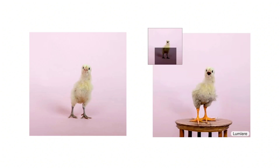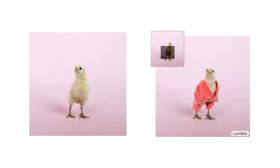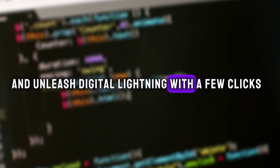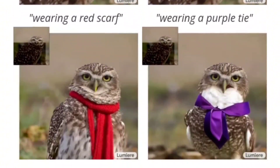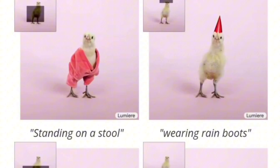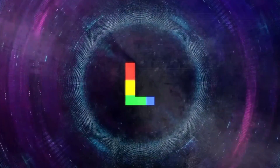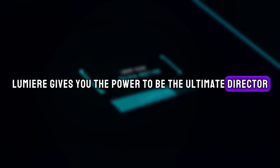Repainting reality: Lumiere's artistry doesn't end with the initial creation. Imagine generating a video of a bustling city square, then deciding you want a giant cat statue in the center. With on-demand editing, you can tell Lumiere to add, remove, or modify elements within the video. Need to change the weather from sunny to stormy? Lumiere can paint new clouds and unleash digital lightning with a few clicks. Want to give people in the video different outfits or even swap their faces? Lumiere can handle it, crafting a personalized, interactive experience. This level of control opens up a world of possibilities — edit a video to create multiple endings, change the protagonist's appearance for a comedic effect, or personalize educational videos for specific learning styles. Lumiere gives you the power to be the ultimate director of your digital reality.